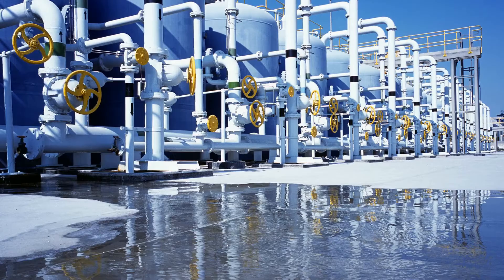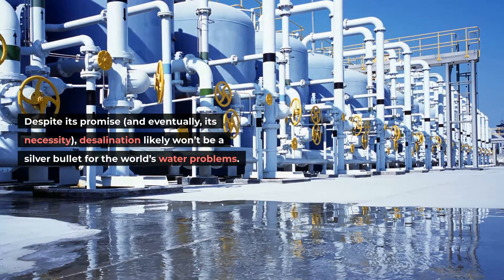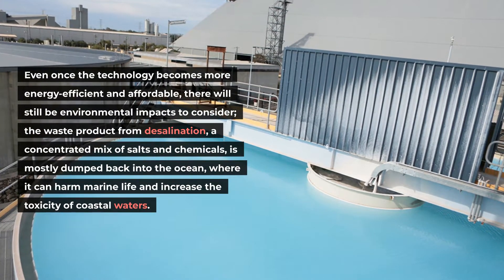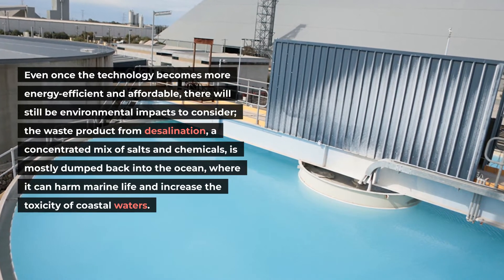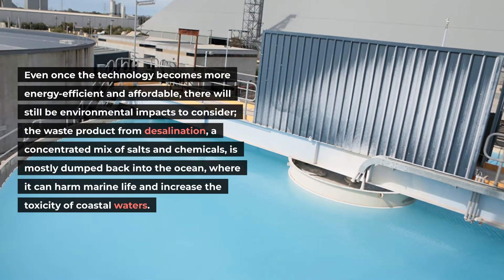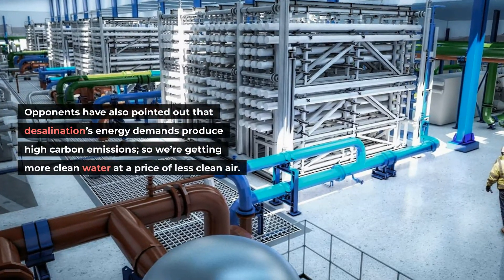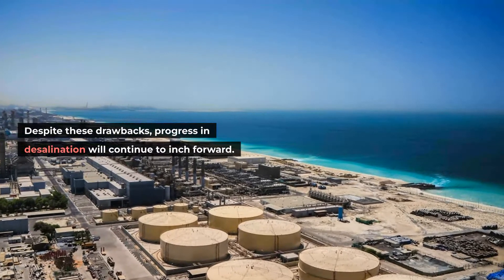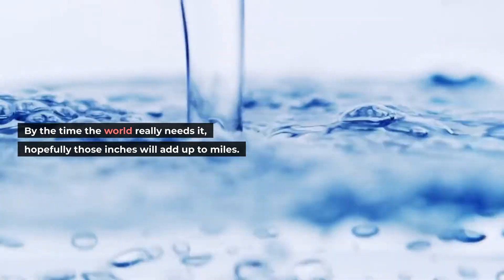Despite its promise and eventual necessity, desalination likely won't be a silver bullet for the world's water problems. Even once the technology becomes more energy-efficient and affordable, there will still be environmental impacts to consider. The waste product from desalination — a concentrated mix of salts and chemicals — is mostly dumped back into the ocean, where it can harm marine life and increase the toxicity of coastal waters. Opponents have also pointed out that desalination's energy demands produce high carbon emissions, so we're getting more clean water at a price of less clean air. Despite these drawbacks, progress in desalination will continue to inch forward. By the time the world really needs it, hopefully those inches will add up to miles.